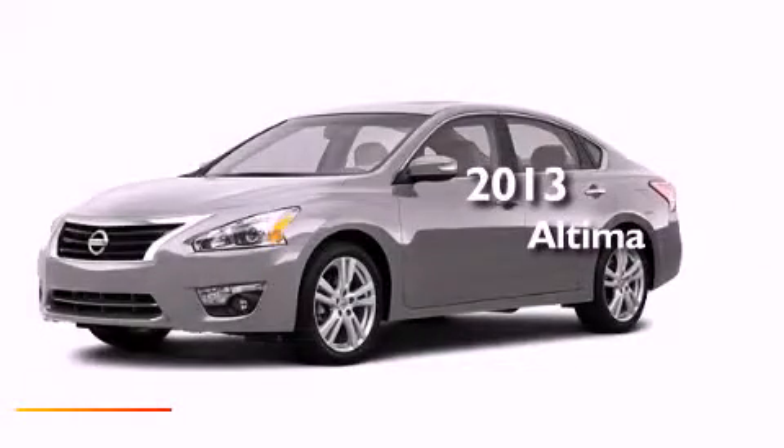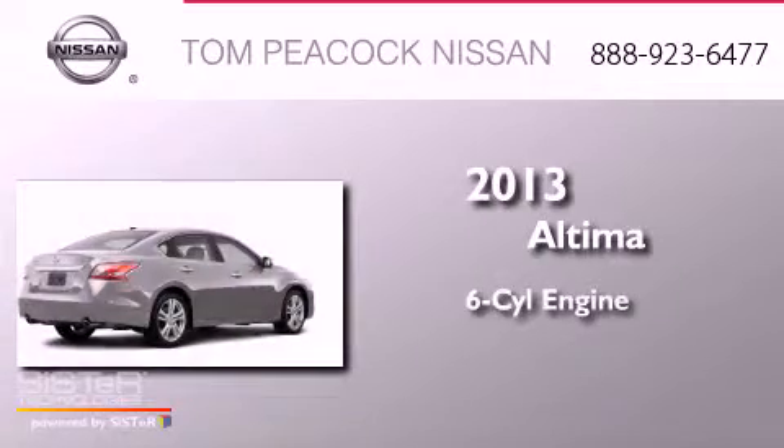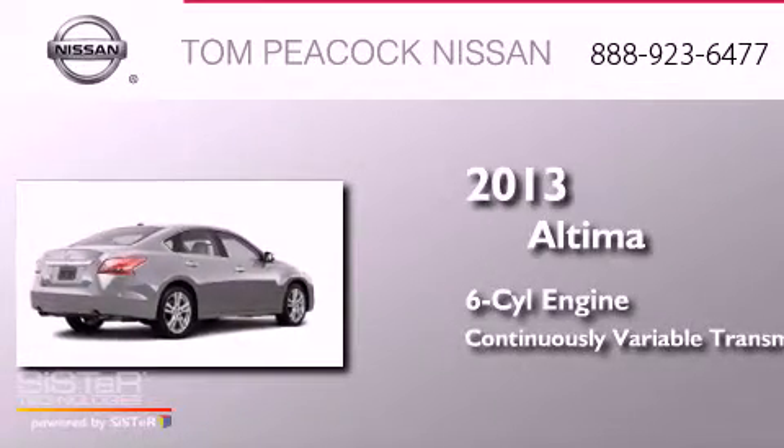This is a brand-new 2013 Nissan Altima. It has a six-cylinder engine and a continuous variable transmission.